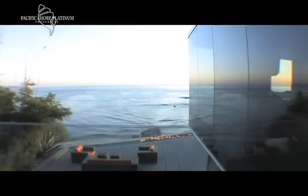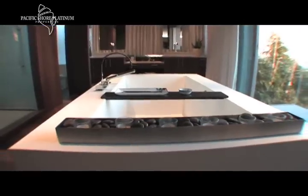Upstairs you'll find the master suite, which offers spectacular ocean views from the bedroom and bathroom areas. Designer fixtures and features are incorporated throughout.